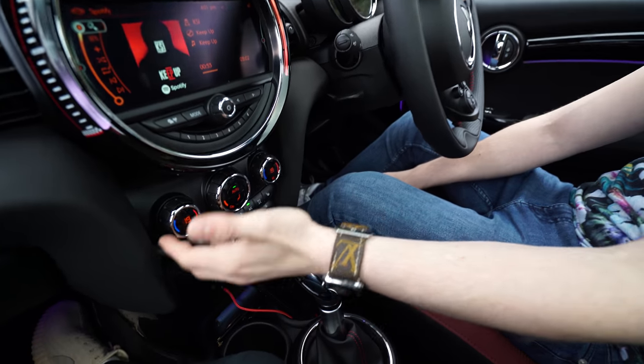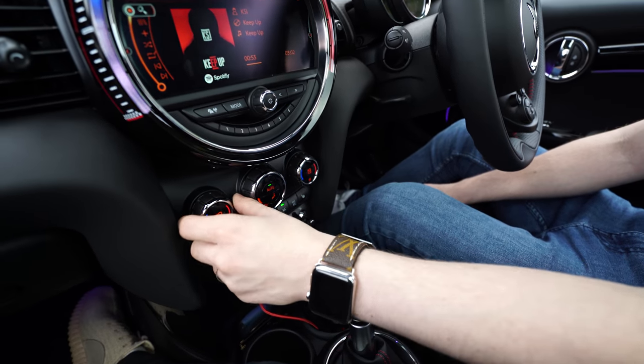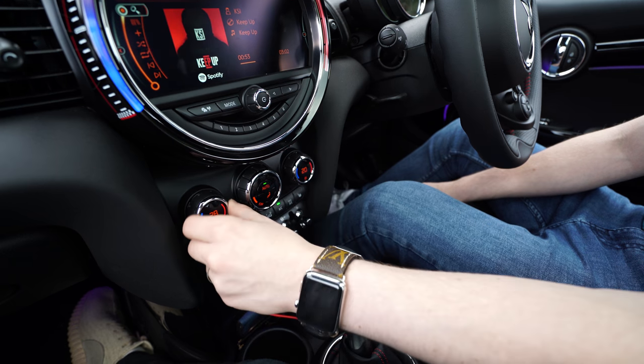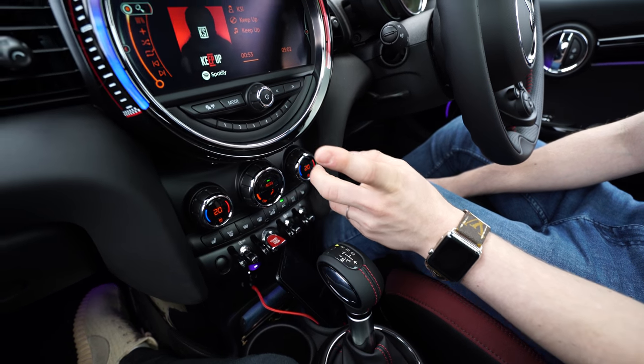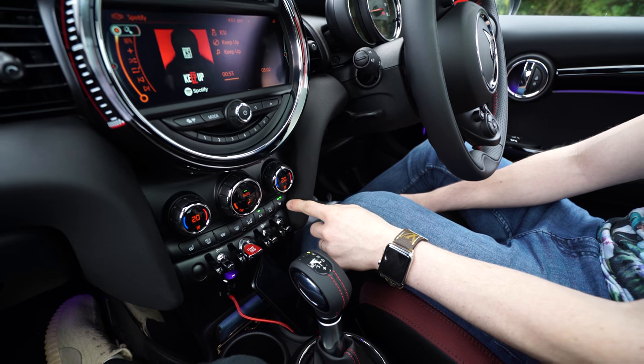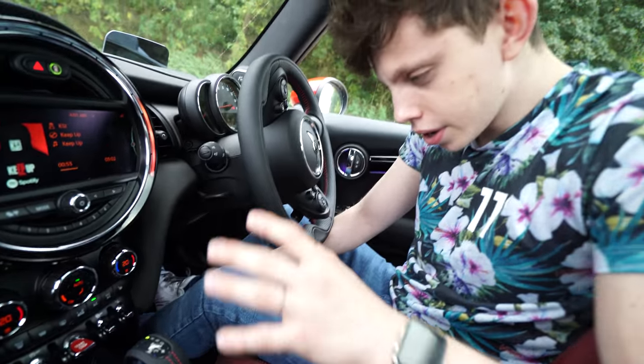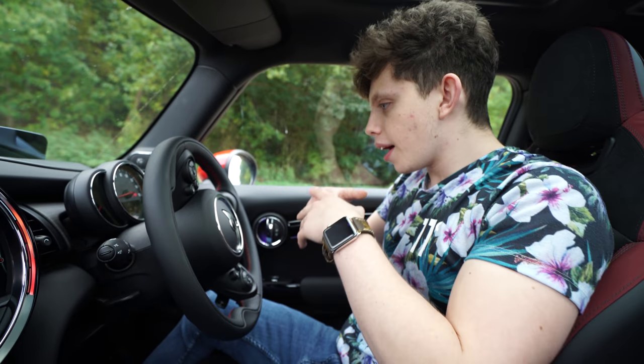That is the tech inside a maxed-out Mini John Cooper Works. I hope you found this interesting — very overdue video. You guys really requested it. That is the technology you can find inside a John Cooper Works, as well as all your climate controls. You've got dual-zone air conditioning so the passenger can have it at 28 degrees and the driver at 16 degrees, whatever you'd like. Absolutely wicked tech. iDrive system, USB ports, AUX down there. My name's been Alex, this has been TechFlow.